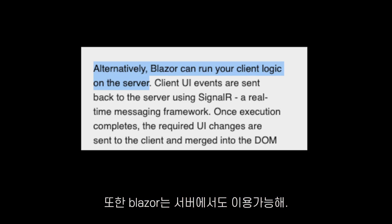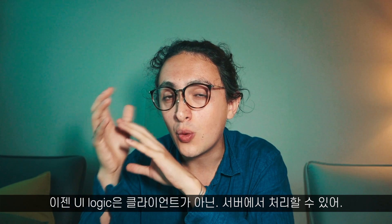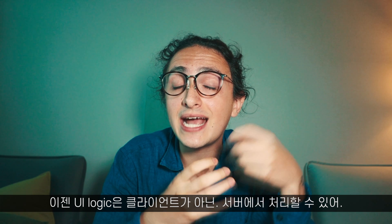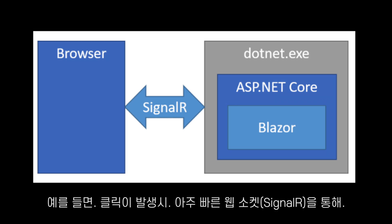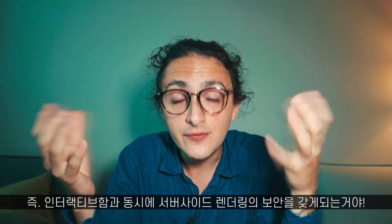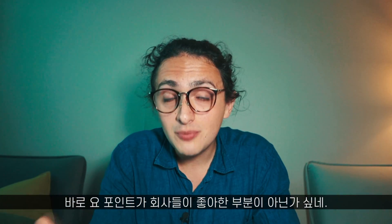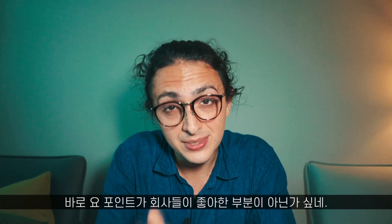Blazor also works on the server. What that means is that your client doesn't have to have all the UI logic — the UI logic can be processed on the server. When your client makes an event, for example a click, that will go through a very fast WebSocket connection called SignalR. It will go to the server, process the UI logic there, and come back with the changes of how the new UI should look on the frontend. So everything will feel interactive, but you'll have the security of a server-side rendered application, which the enterprise would be really happy about.